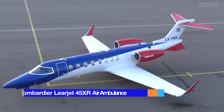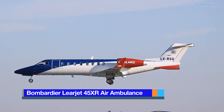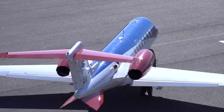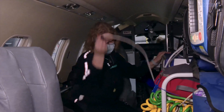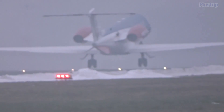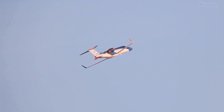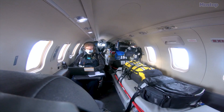Bombardier Learjet 45XR Air Ambulance: Owned and operated by Luxembourg Air Ambulance and exclusively coordinated by European Air Ambulance, this aircraft is equipped with cutting-edge medical equipment and essential medications to deliver exceptional patient care. It functions as a flying intensive care unit, ready to take off at any moment, day or night, for medical repatriation worldwide. It is efficient and reliable, manufactured in Canada for long non-stop flights, providing maximum comfort.